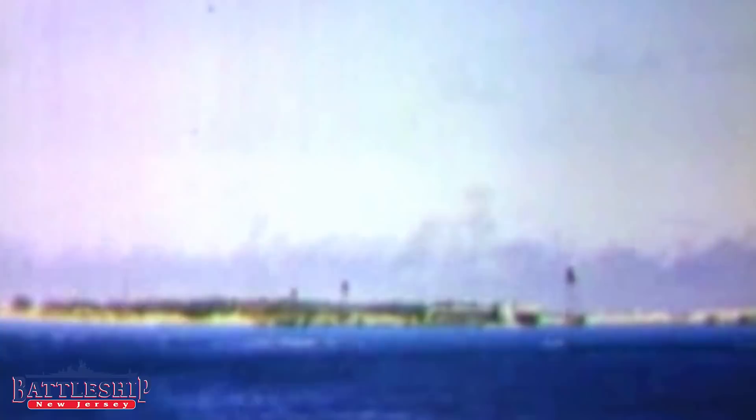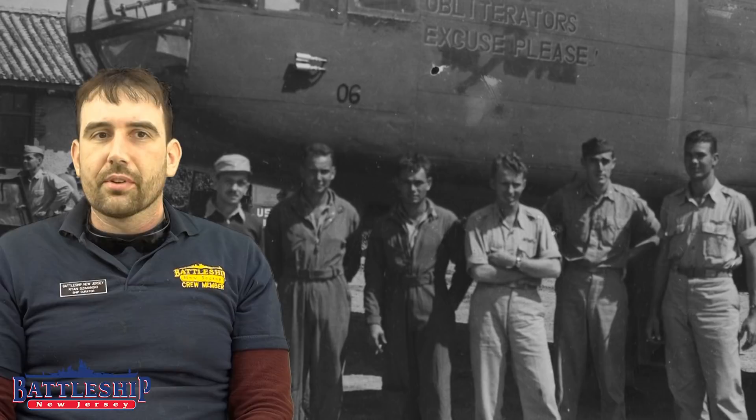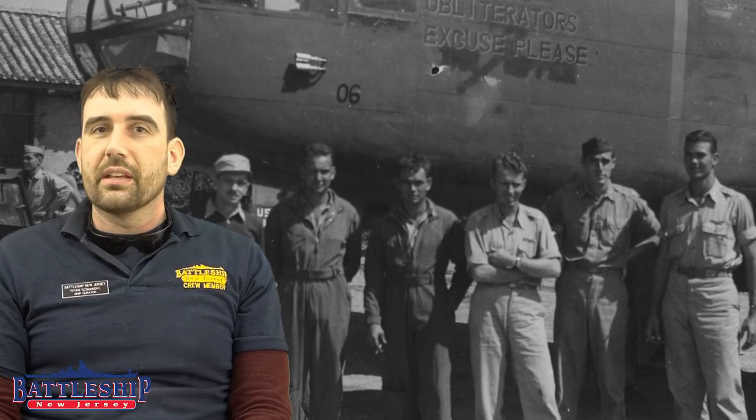The Doolittle Raid raised American morale and critically bought American public opinion an extra two months for the Battle of Midway, which it heavily influenced. Doolittle himself believed he would be court-martialed for losing all 16 aircraft and some of his air crew — but he had completely succeeded in all of his actual objectives. He was awarded the Medal of Honor by President Roosevelt upon returning to the United States, was promoted twice — bypassing full bird colonel to go straight to Brigadier General — and went on to command three different air forces in the European and Mediterranean Theaters of Operations.